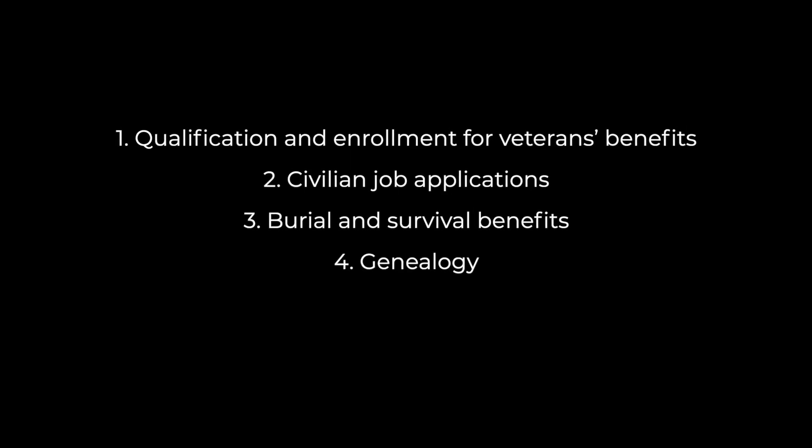What are service records used for? Service records are typically used for qualification and enrollment for veterans benefits, civilian job applications, burial and survival benefits, and genealogy.